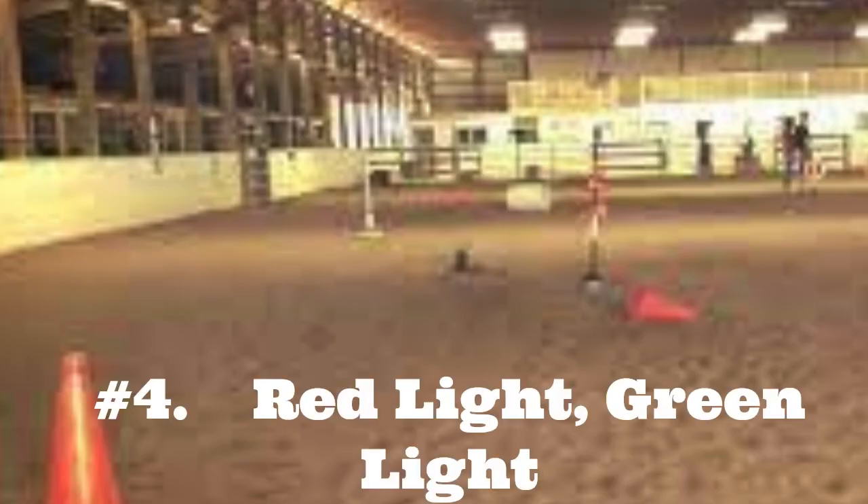Red Light, Green Light — mark a starting line and a finish line about 50 yards apart. Line up the horses and have a designated person say 'green light' and 'red light.' When green light is announced, all the riders move toward the finish line and stop when red light is called out. If a rider can't stop his horse when red light is called, they must restart. Red Light, Green Light is a fun game that also teaches kids to control their horses. You can vary the game by introducing more colors — for example, green to run, yellow to trot, and purple to walk. If you have too many horses, divide them into groups.